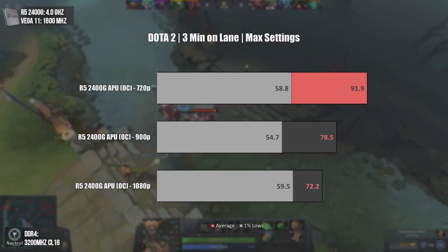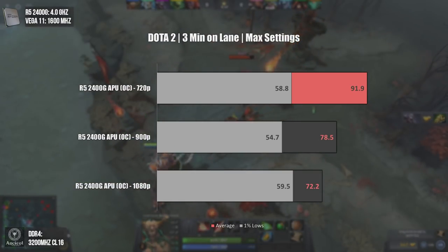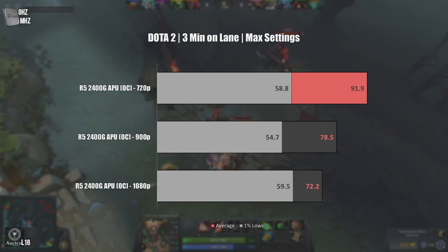Now on another competitive game — Dota 2. I decided to test everything at max settings, since the game is graphically heavier than League of Legends, and I wanted to test the limits of this APU. As you can see, even at 1080p max settings, the average FPS is around 72fps, while the minimum FPS is strangely lower on lower resolutions — I honestly don't know why. Let's see a bit of gameplay.